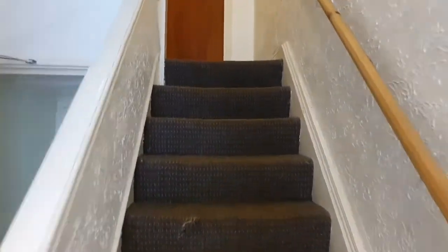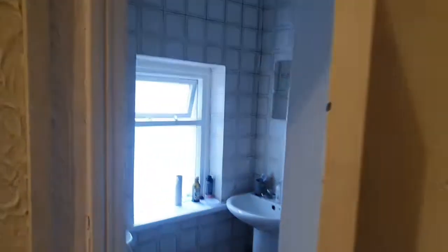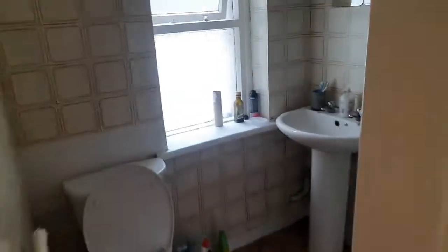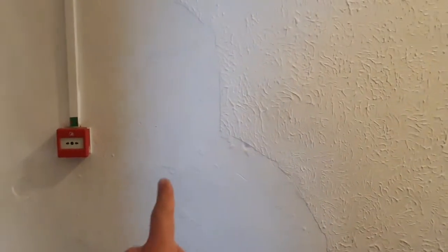All the carpet needs replacing. Again, the second bathroom, complete with a shower — nice, good use of the space. Needs a little bit of work.